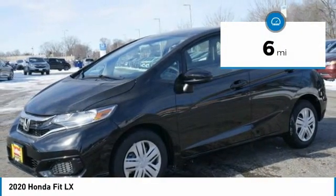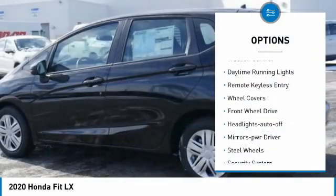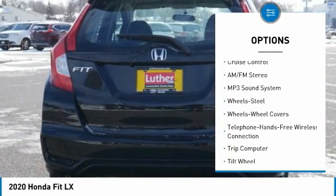This vehicle has less than 100 miles. Here are some of this vehicle's great options: traction control, daytime running lights, remote keyless entry, wheel covers, FWD, headlights auto off.